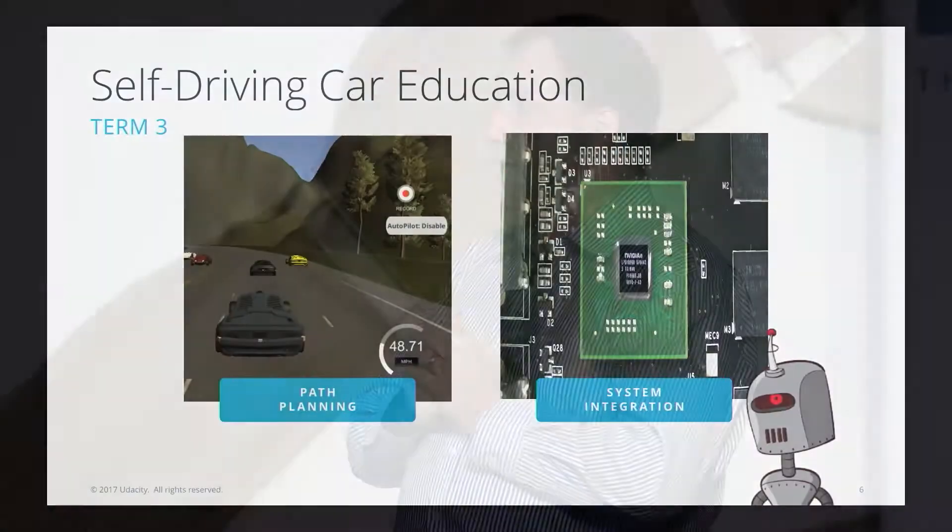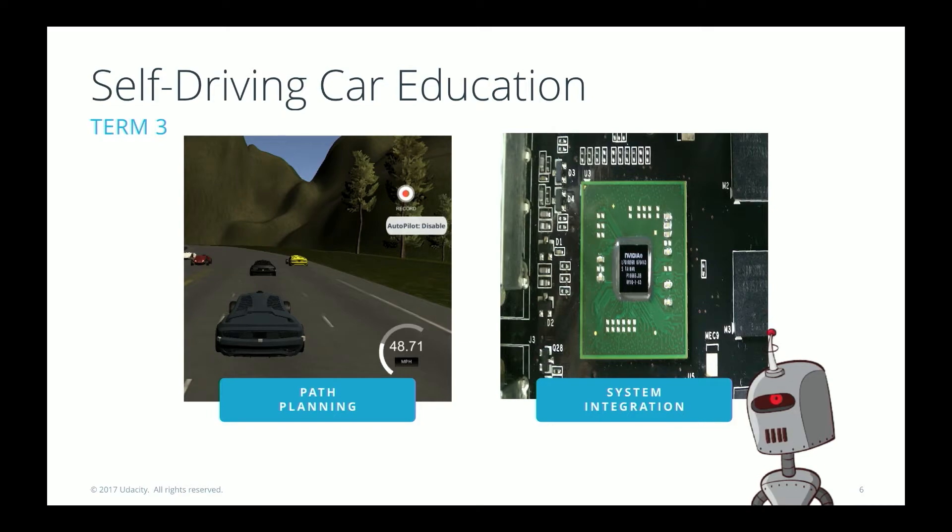For path planning we'll cover trajectory planning and decision making, leading up to a highway driving project in the simulator with traffic. There will be an elective month in the middle, and then a final month on system integration. The big hook at the end is that students will put their code on a real self-driving car — a Lincoln MKZ purchased from Autonomous Stuff, kitted out with all the drive-by-wire hardware necessary.